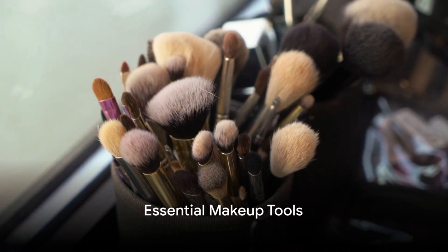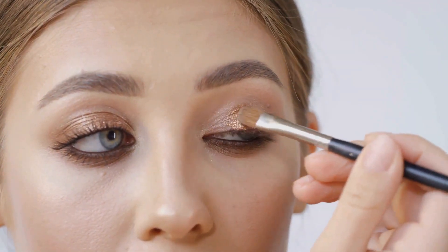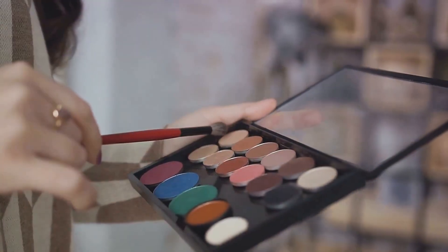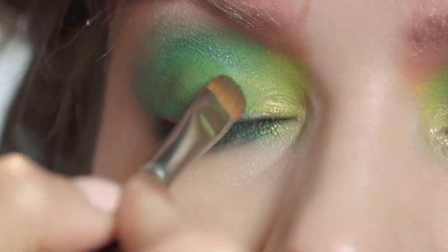To get started, ensure you have the essential tools at your disposal. This includes quality eyeshadow brushes for smooth application, a reliable eyeliner for definition, volumizing mascara, and a versatile set of eyeshadows to match your brown eyes. With these tools in hand, you're ready to start your makeup journey.